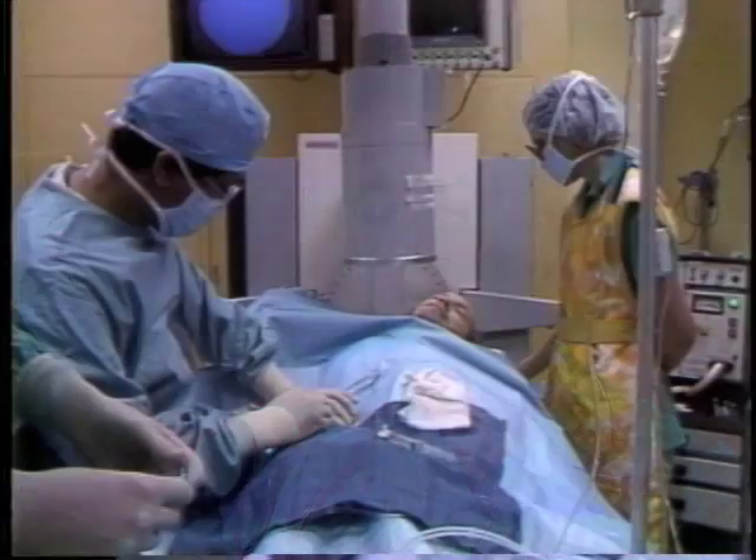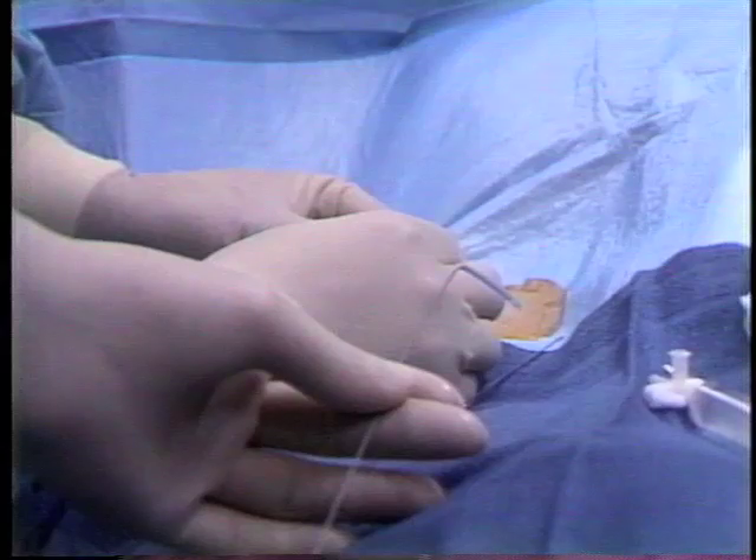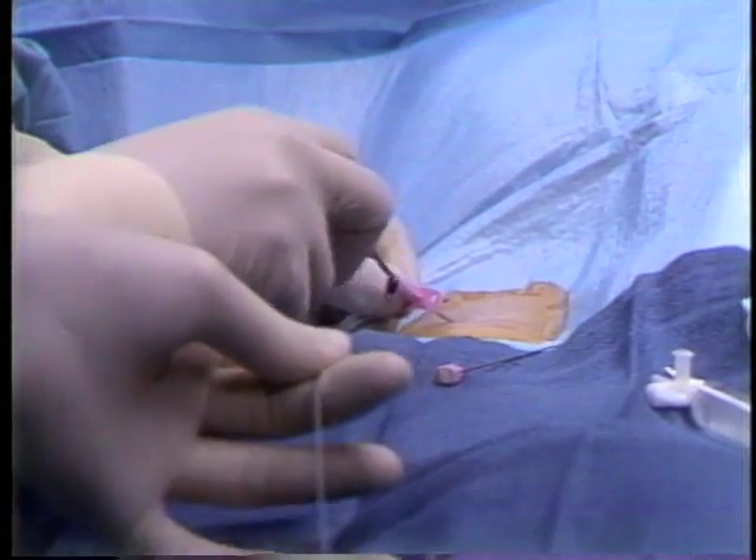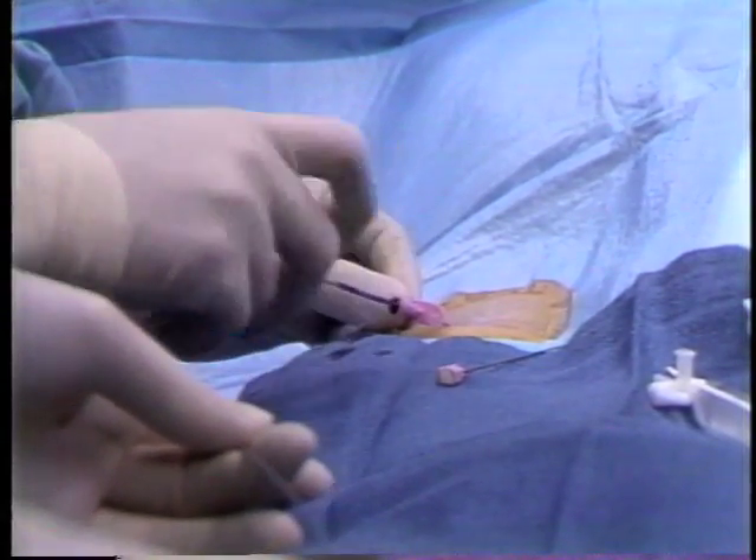We've developed a technique where we can take a catheter — a long thin tube inserted through the leg into the heart — and actually map and find the exact location of these extra connections. By heating up the tip of the catheter, we can burn out these extra connections and effectively cure patients of these types of heart rhythm problems.